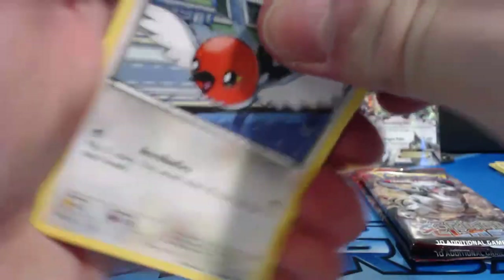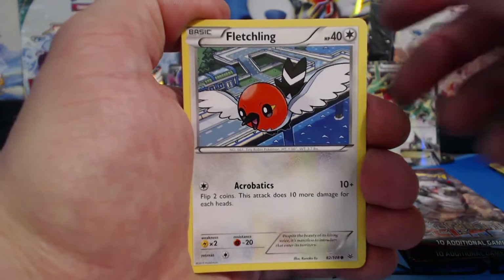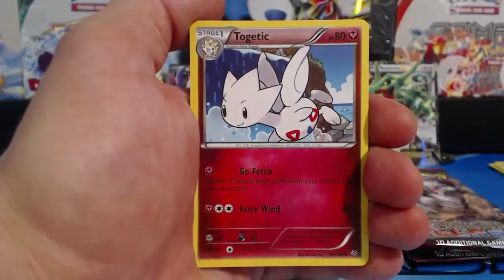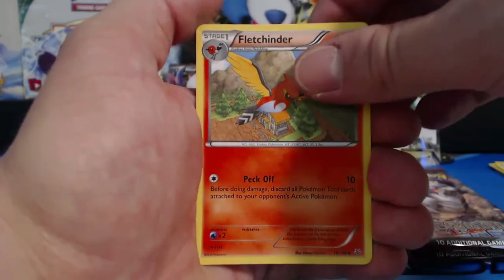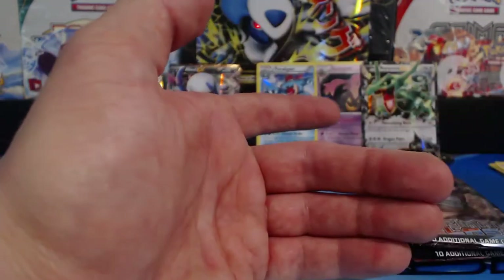We get another EX. So already we have three EXs out of one of these boxes - that's pretty sweet. Fletchling, Exeggcute, Tailow, Electrike, Bagon, Togetic, Fearow, Fletchinder, Pikachu, Reverse Holographic. And a Skarmory rare card - very nice.